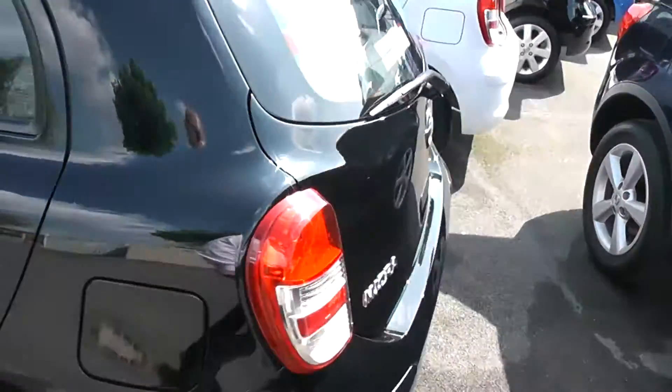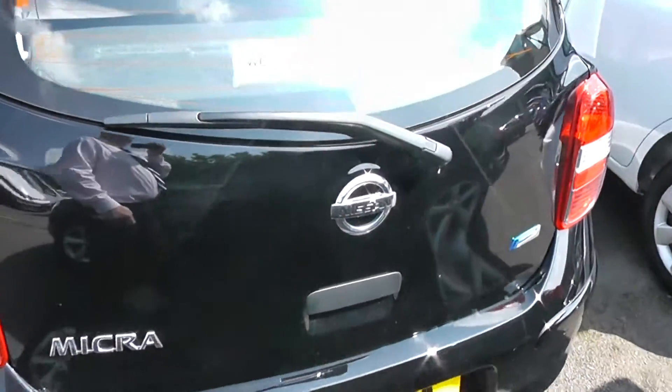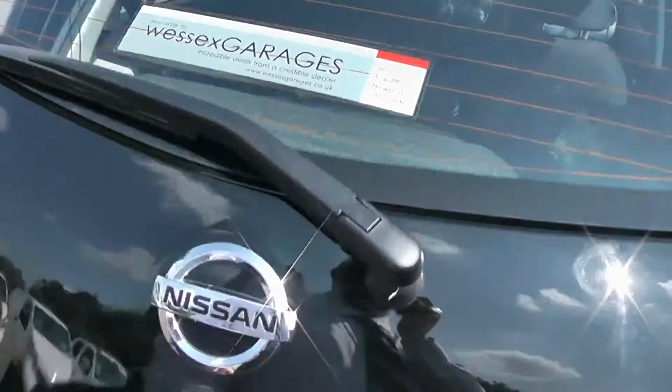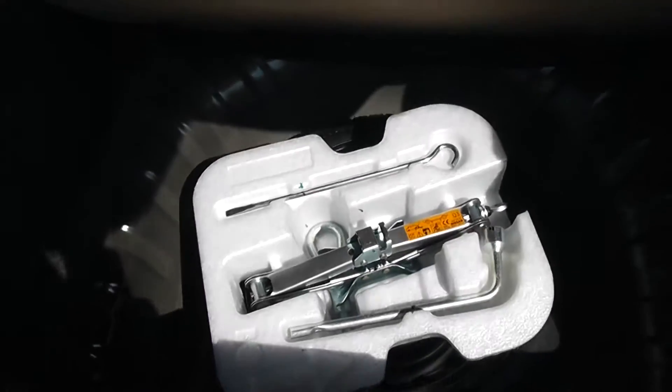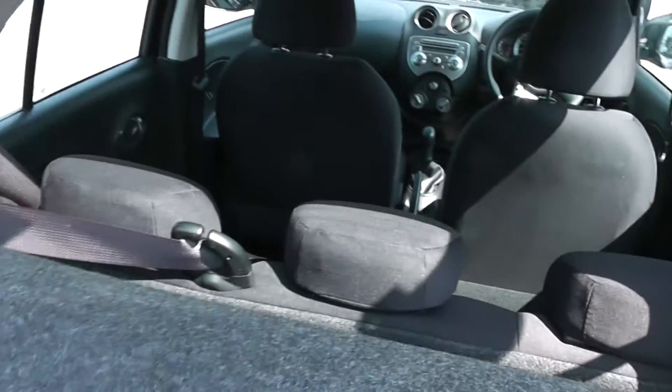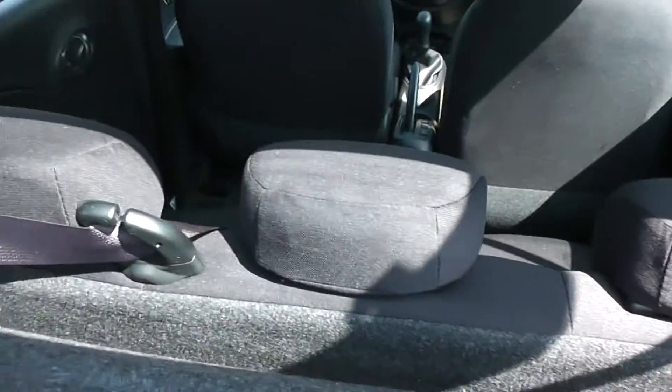As we go around to the rear, as you can see this vehicle is in excellent condition. Looking in the boot, there's excellent storage space including a spare wheel. There are folding rear seats for a bit of extra room if you should need it.